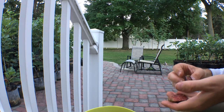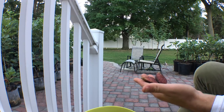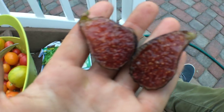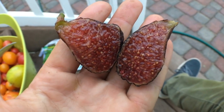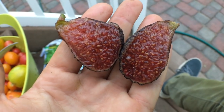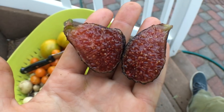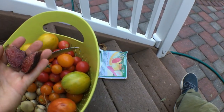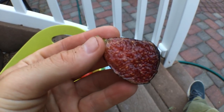Oh my god, I'm getting bit, guys — but look at how red that is! Oh my goodness. It's as good as it gets, seriously. This is probably going to be the best fig I've eaten all year. When they get super ripe like this, to the point where they're drying on the tree — look out.